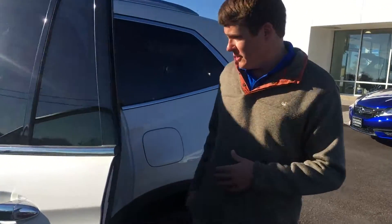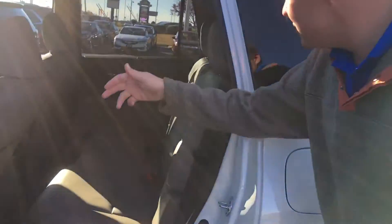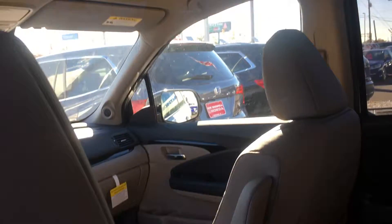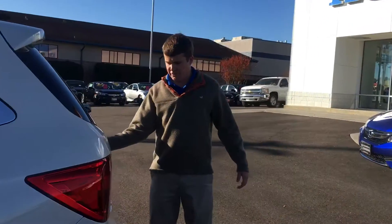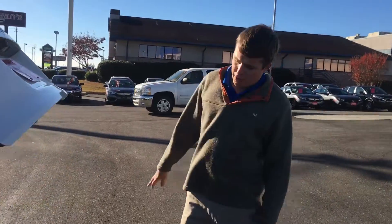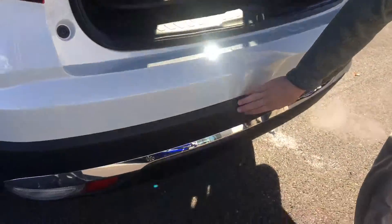Take a look at the second row now. This is just a few of the features on this vehicle. This vehicle has navigation as well as rear entertainment. Take a look at the very back of the vehicle — it does have a power tailgate as well. Here are those parking sensors on the rear we spoke about.